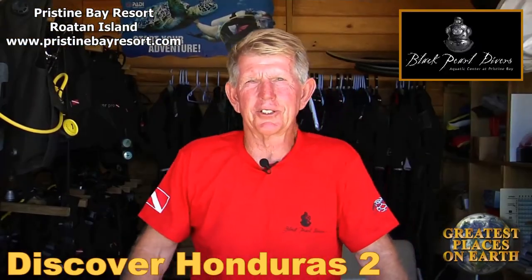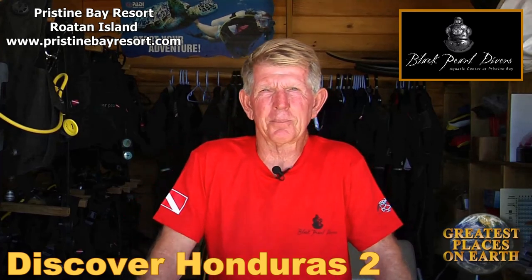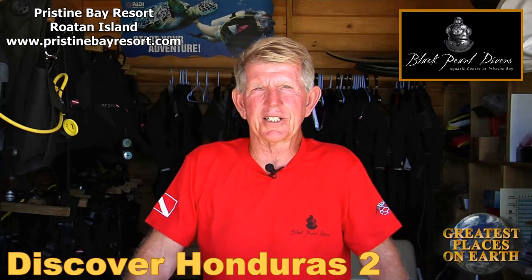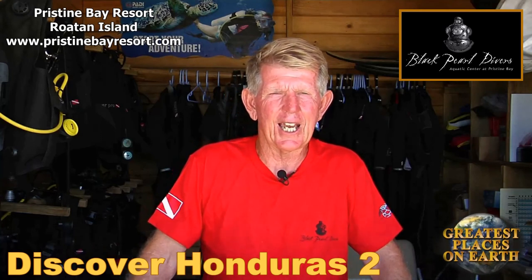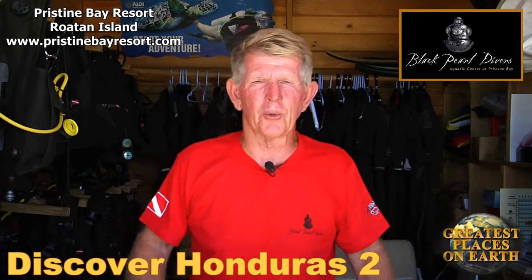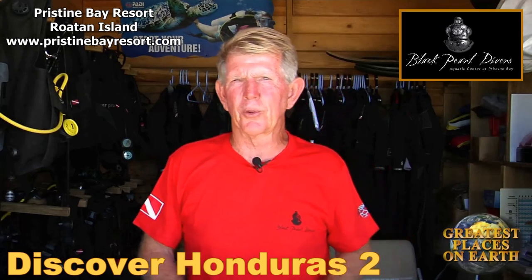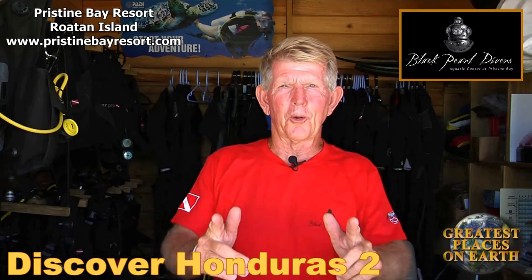Welcome to Black Pearl Divers here at Pristine Bay Resort. My name is Mike Pack, and I'm the manager here at Black Pearl Divers. It's another perfect day here on Roatan — a perfect day for a perfect vacation with all the five-star amenities and the world-class diving. We're here today to see some video of the wrecks that you can explore with us, a night dive, and the beautiful reef that's made Roatan so famous. Are you ready? Roll the tape.